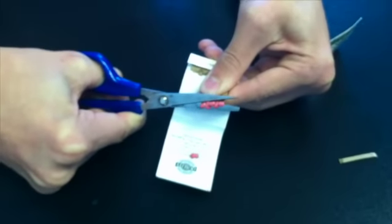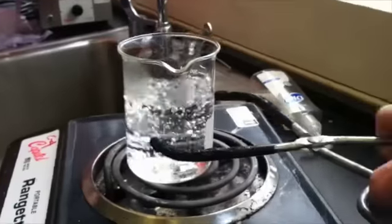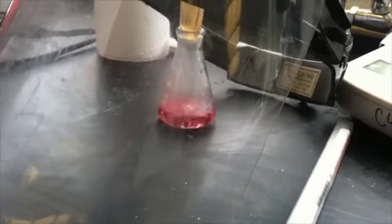To test the validity of this procedure, we cut off the heads of several packs of red-tipped matches, which contain red phosphorus, and placed them in a small flask. We added boiling water to the flask. And... nope.